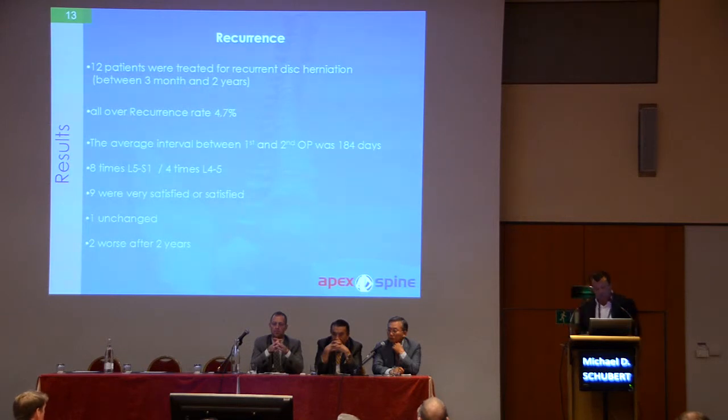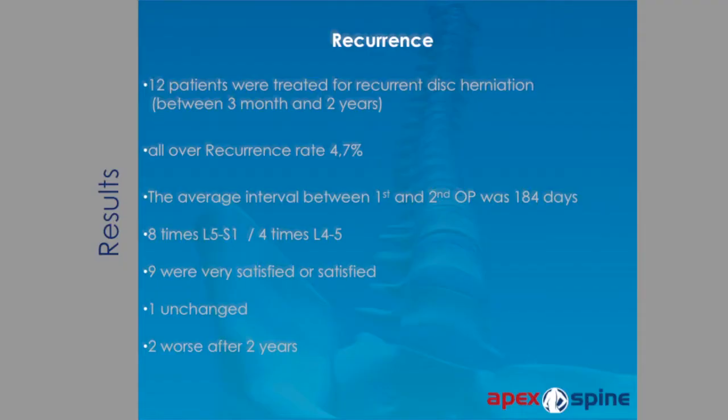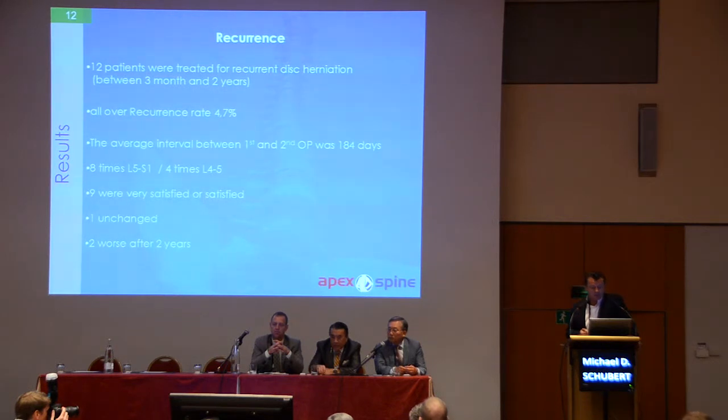Regarding the recurrence rate, twelve patients were treated for recurrent disc herniation between three months and two years. The overall recurrence rate was 4.7%. The average interval between the first and second operation was 184 days. Eight recurrences were at L5-S1 and four at L4-5. Nine patients were very satisfied or satisfied after the endoscopic re-operation. One patient was unchanged, and two were worse after two years.